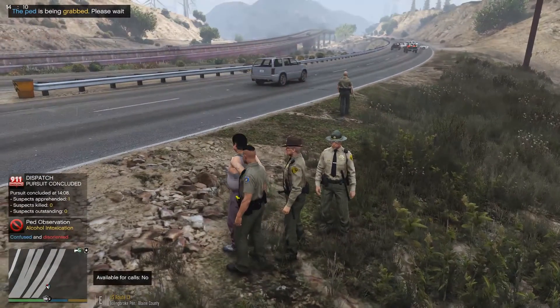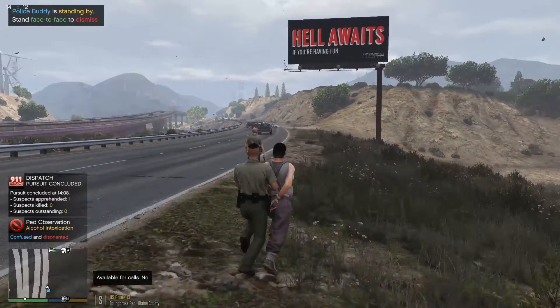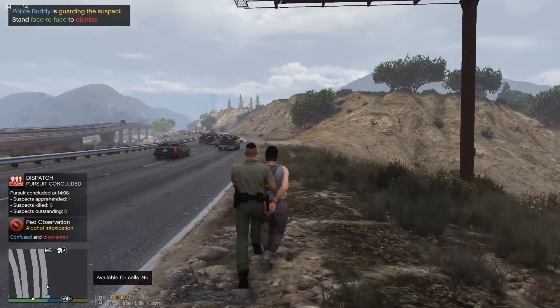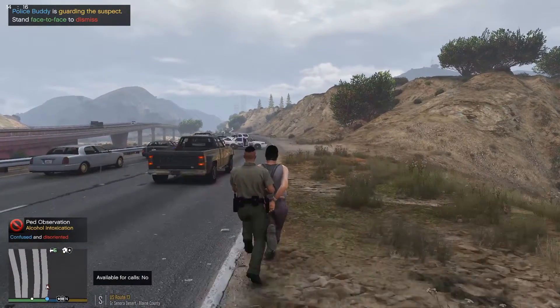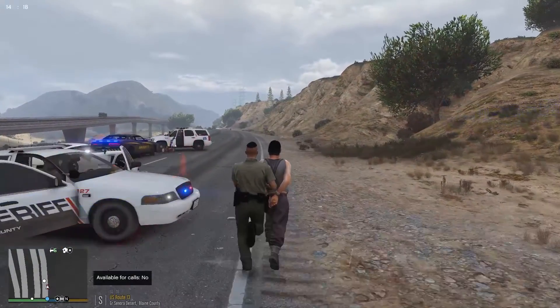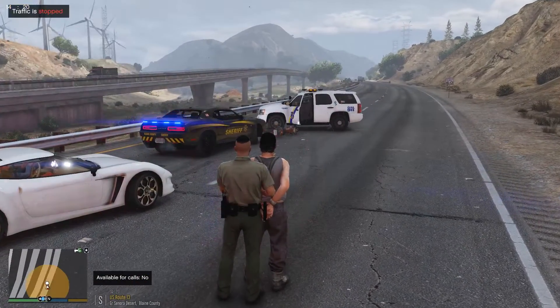All right, let's grab you. We need backup? No, we're good. Let's get up here and shut the road down — that would be the best. Stop! Stop traffic.